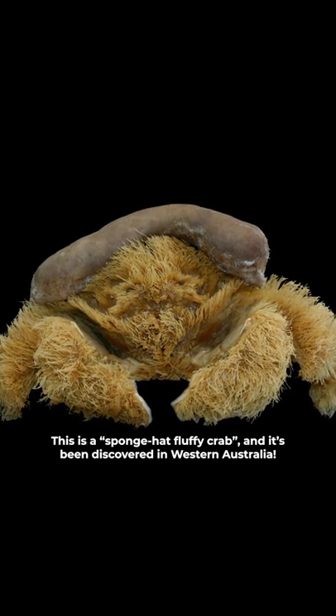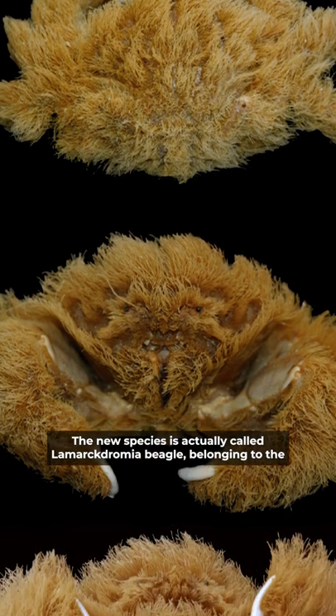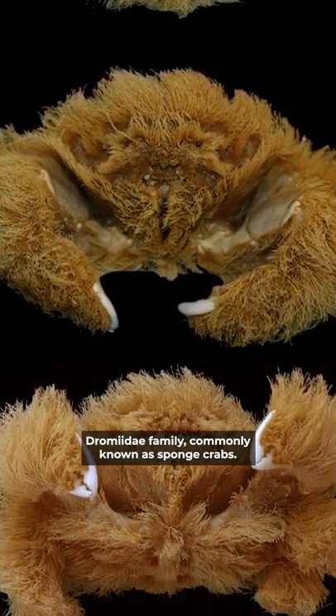This is a sponge hat fluffy crab, and it's been discovered in Western Australia. The new species is actually called Lamechdromia beetle, belonging to the Dromiidae family, commonly known as sponge crabs.